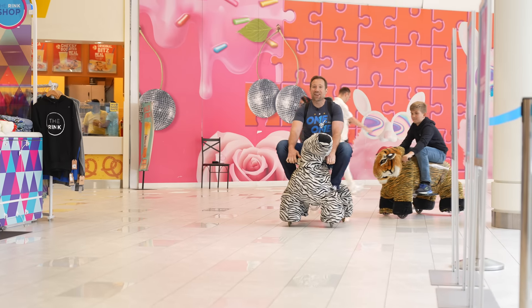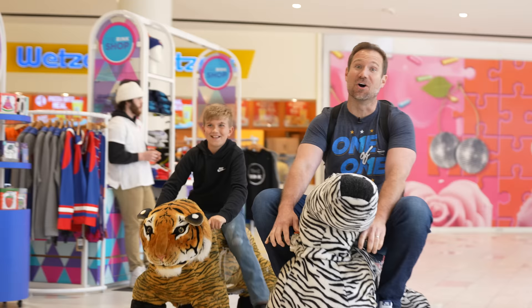It's day two of Autograph Fest and we're racing in to one of the most fun car shows you'll ever see. Speaking of racing, you're losing!